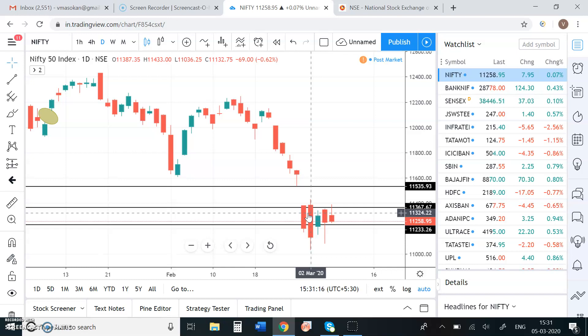You have to follow for a few days: buy on dips and sell on rise. Bank Nifty and coronavirus update are covered in this video. Till then, thank you.